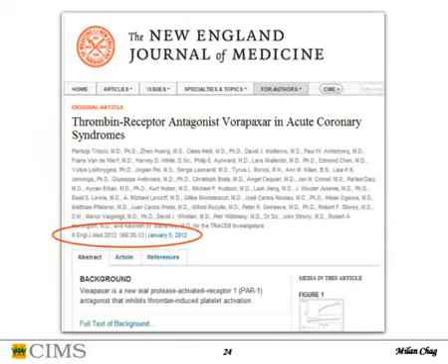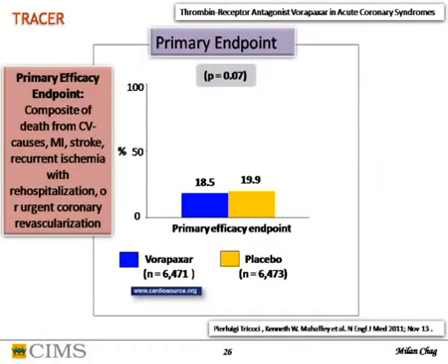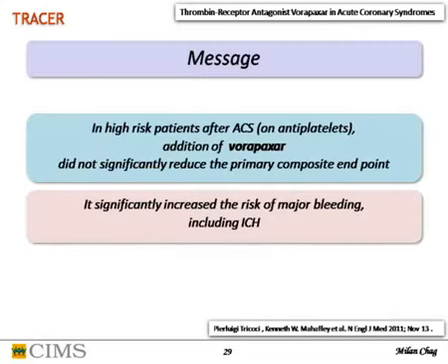The TRACER trial, published in NEJM, was a multicenter randomized trial of more than 12,000 ACS patients without STEMI. Mean age was 64. Vorapaxar loading dose was 40mg, maintenance 2.5mg daily, compared to placebo. Planned follow-up was two years but was stopped prematurely at 500 days. Primary efficacy endpoint was cardiac events and stroke; safety was major bleeding. Almost everybody received antiplatelet — aspirin or thienopyridine. Primary efficacy endpoint was essentially negative — not effective to reduce stroke or cardiac events — and there was increased bleeding including ICH with this new molecule.